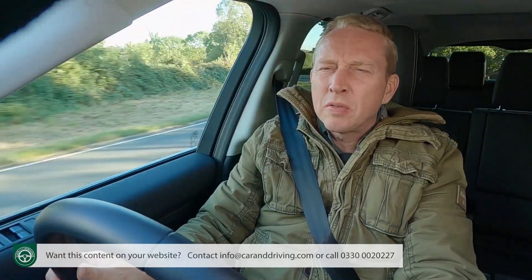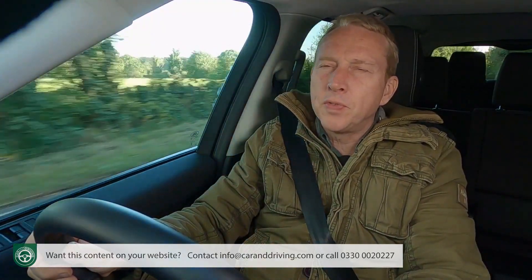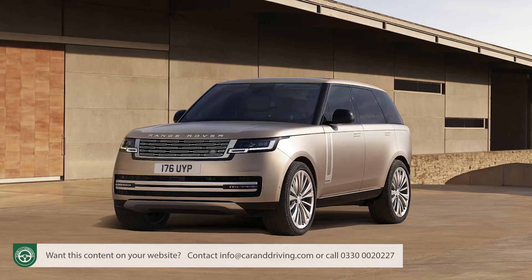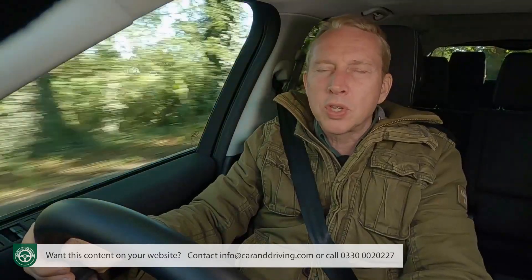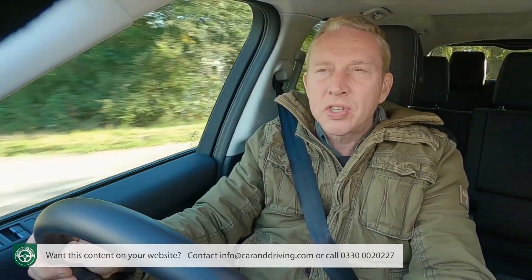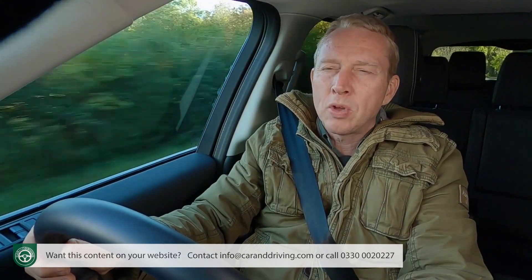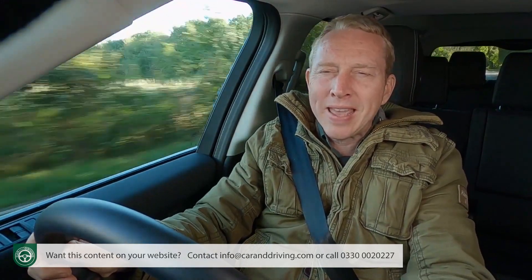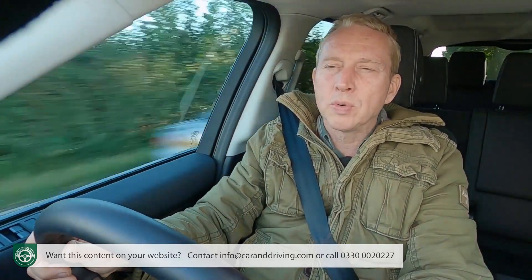There's something rather grand about driving a Discovery. If you can't afford a fully-fledged Range Rover, it's this car — not the Range Rover Sport — that gets closest to emulating that plutocratic model's imperious gait, high seating position, and easy ride comfort. Equip a Discovery to a higher level than we have here, and you'll get something of a Range Rover feeling of luxury too.